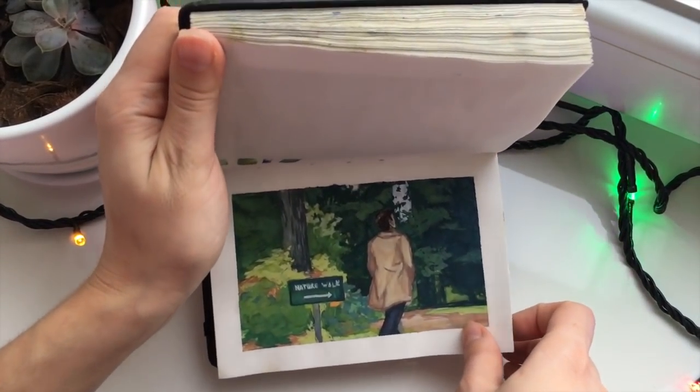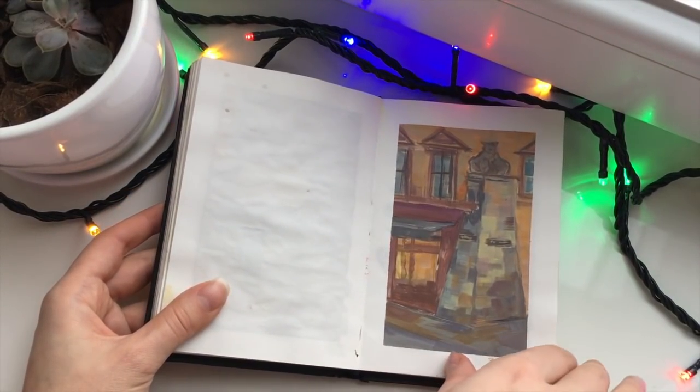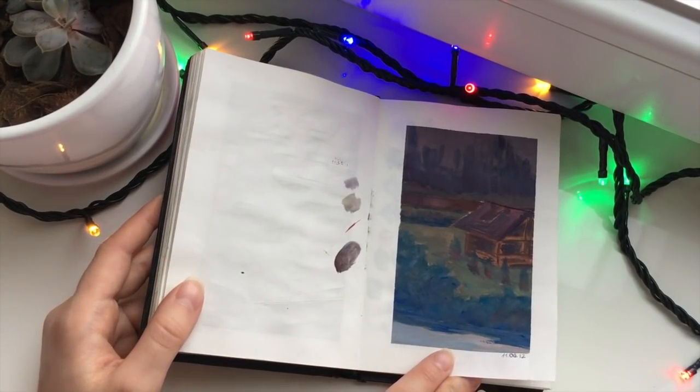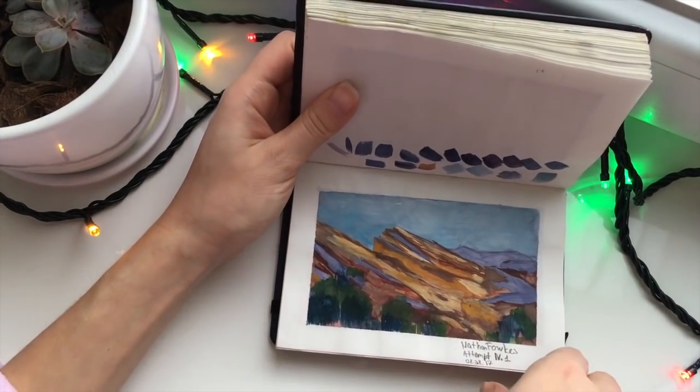It's a screencap from Supernatural. Plein air painting — I was trying to play with colors but it didn't work out. I had no understanding of color at that point.